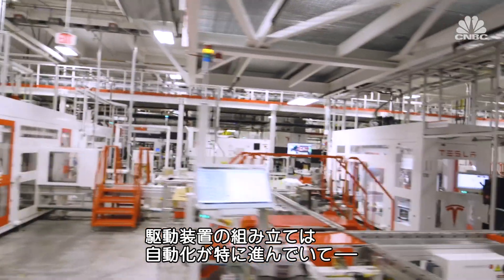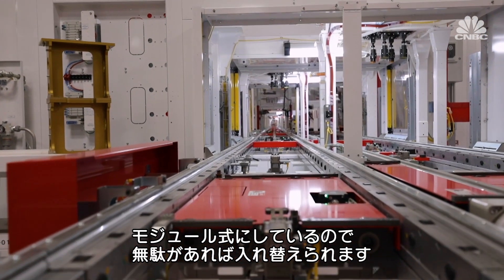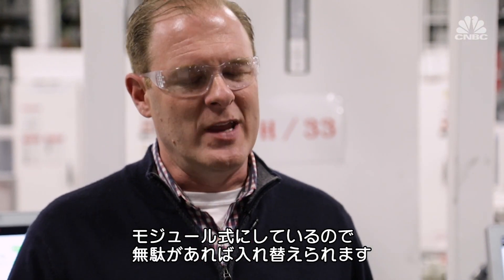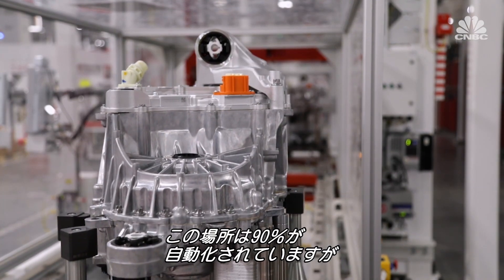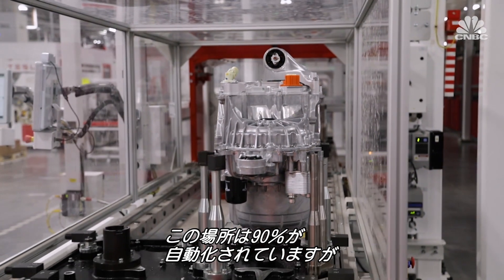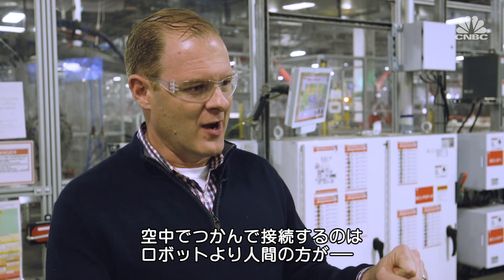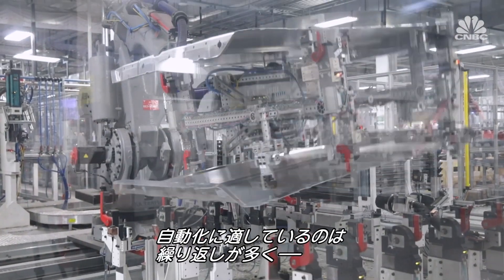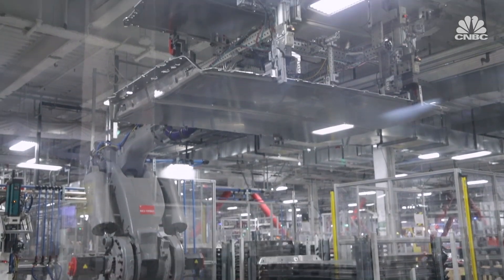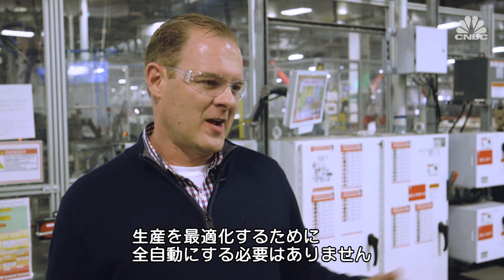Not every part of the factory is that automated. Chris explains the drive unit is designed with very modular stations they can swap in and out, giving them redundancies and making final assembly highly automatable. However, they've had to back off in other areas and add more humans. It's easier for a person to grab things like hoses out of mid-air than to get a robot to do that. Automation makes sense in portions of production that are highly repetitive with fewer variables — not everything has to be automated for an optimal end-to-end manufacturing solution.